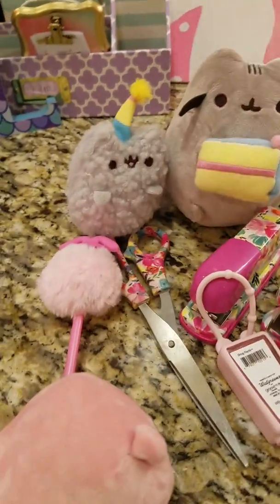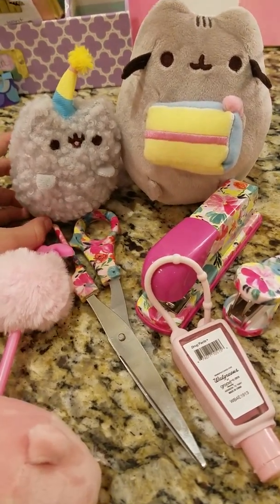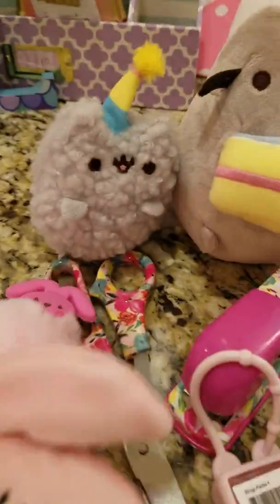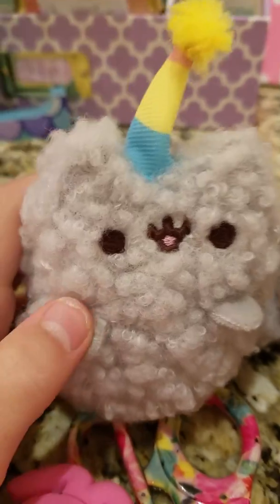Hey guys, welcome back to another video. Sorry if I'm quiet — my ears are infected, I can't hear anything. This is what I got in my Easter basket, just the toys and things. I got candy but I'm not gonna show all that. I got Sour Patch Watermelon and Cadbury eggs and stuff.